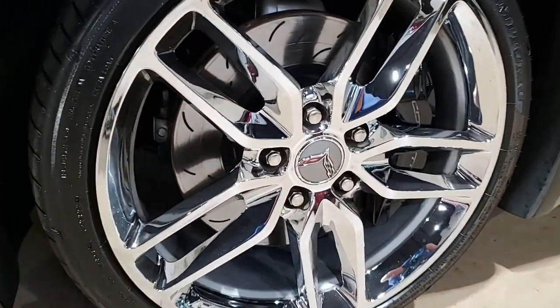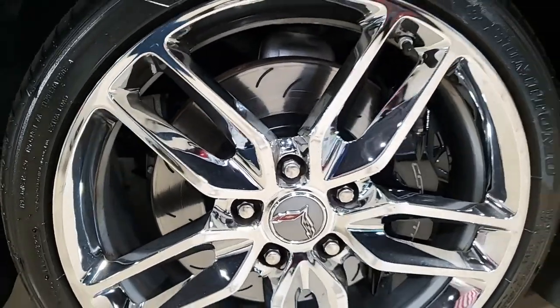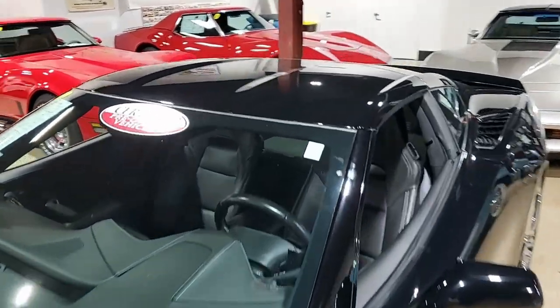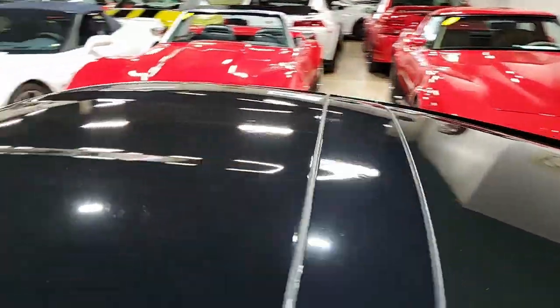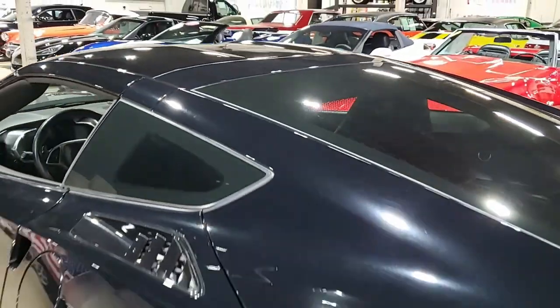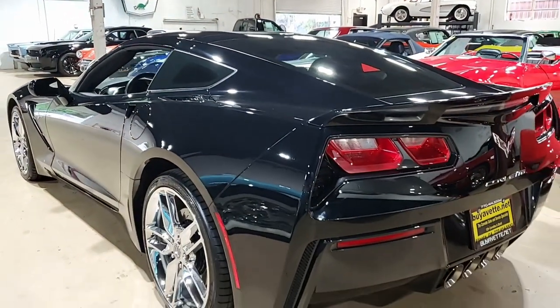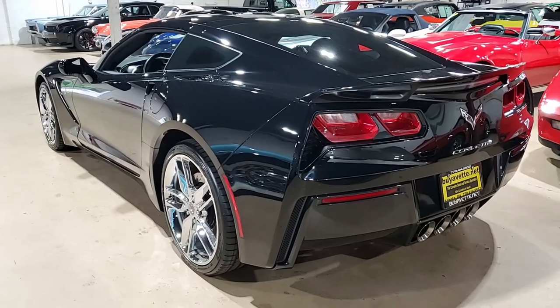This car has all of the standard options — it has a rear view camera, power windows, and everything on this car is power. It shows just 20,382 miles and is in good condition. The car's paint is very good with a great shine. The factory black wheels are in very good, excellent condition, and the tires are brand new.